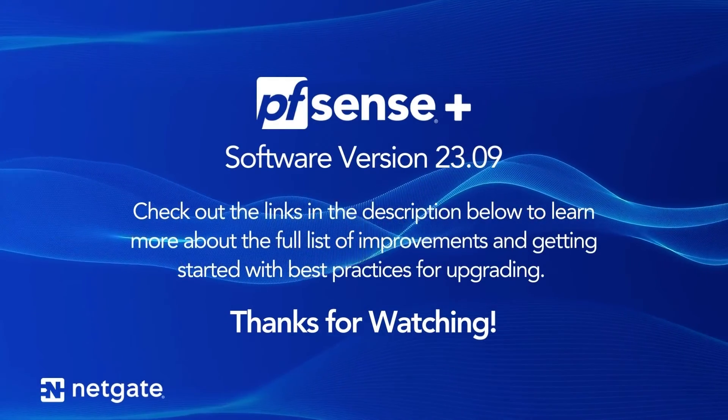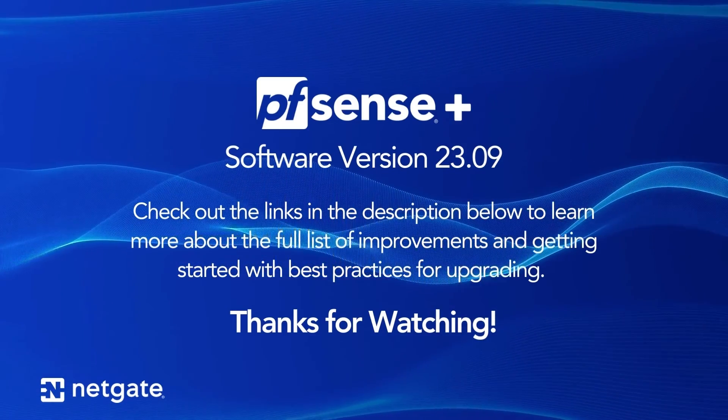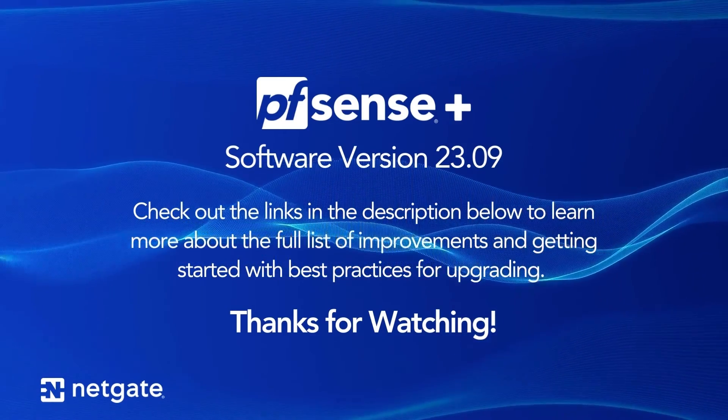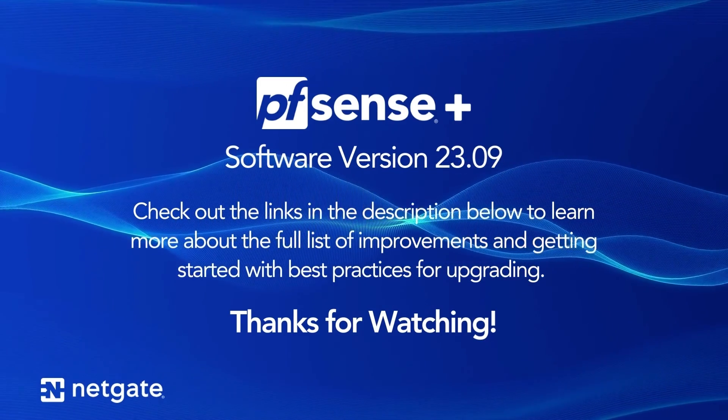Check out the links in the description to learn more about how to upgrade to PFSense Plus 2309, and as always, like and subscribe to stay up to date on all the cool things happening at NetGate. Thanks for watching and we'll see you again next time.